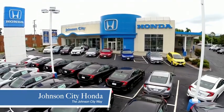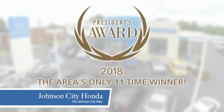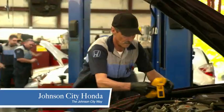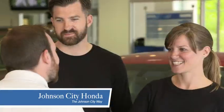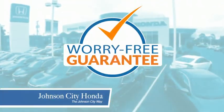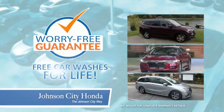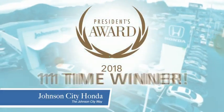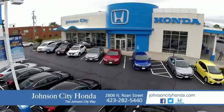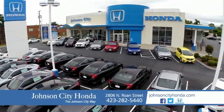Thank you, Tri-Cities, for making Johnson City Honda the area's only 11-time Honda President's Award winner and the recipient of the Council of Parts and Service Professionals. At Johnson City Honda, we have a commitment to deliver the service, selection, and savings you're looking for when buying a Honda. Plus, all our vehicles come with our worry-free guarantee at no additional charge and car washes for life. We love our customers and the great products that we sell — that's the Johnson City way. Johnson City Honda.